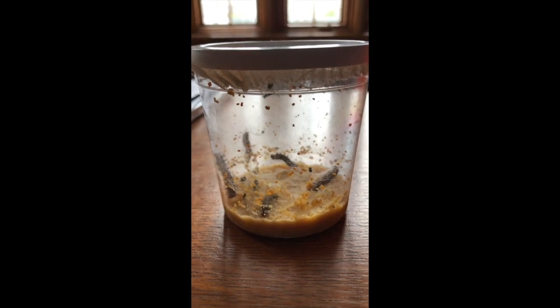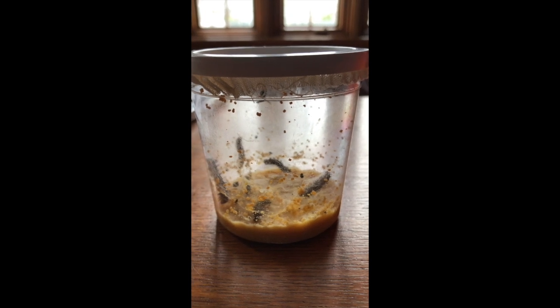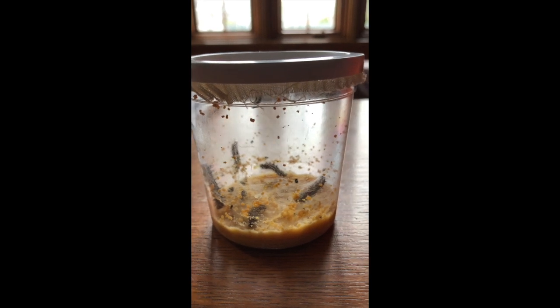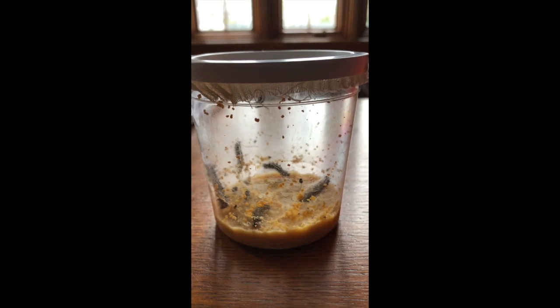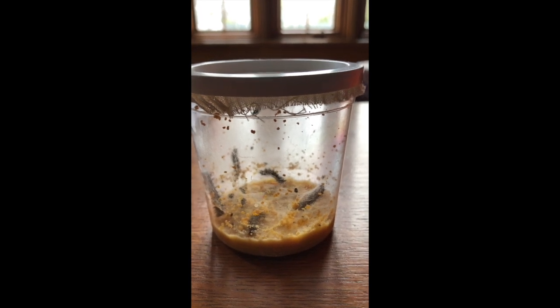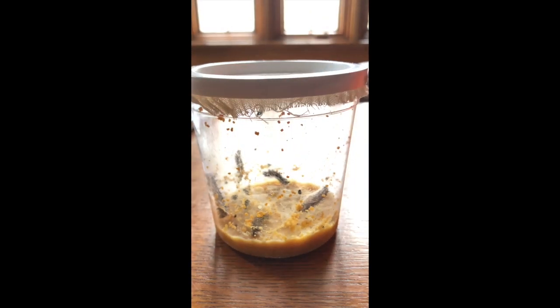Hi everyone. I got my ordered caterpillars and they came today and they're just moving around hanging out. The caterpillars are the dark pieces that you see and the food that they're eating is the yellowish stuff on the bottom.